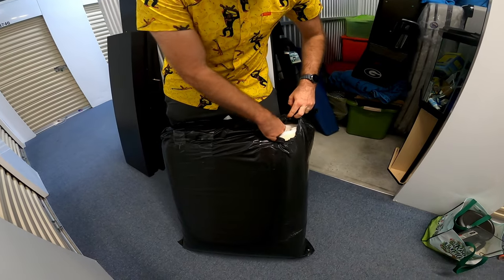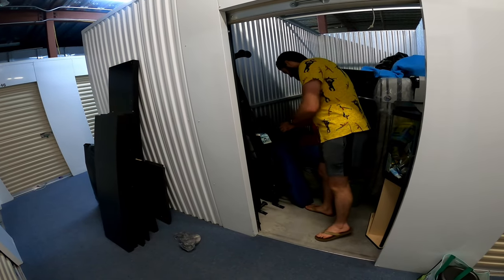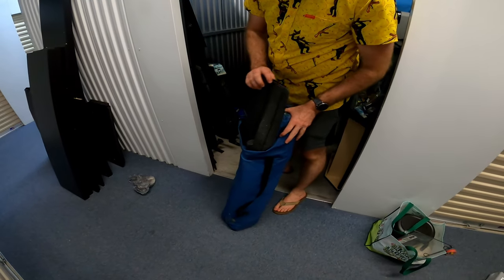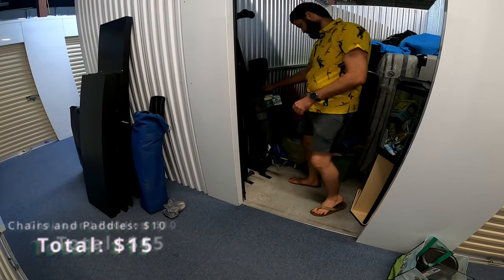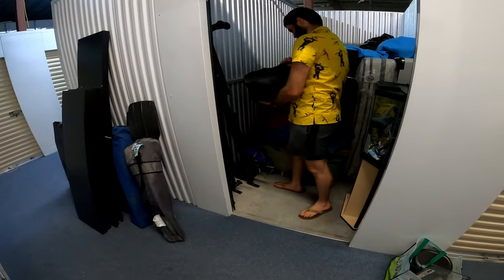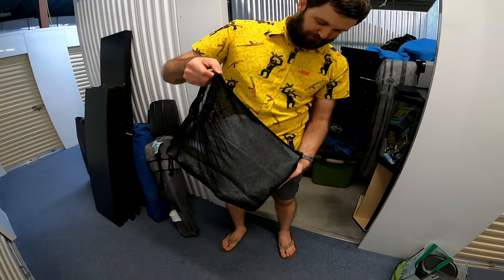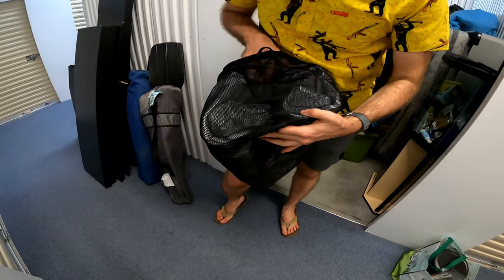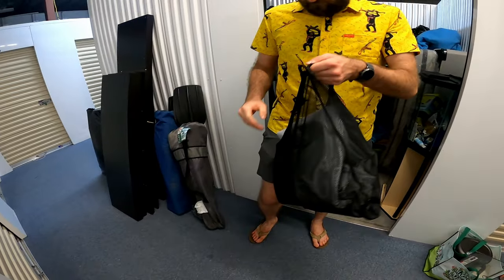I think these are pillows of some sort. Those aren't worth anything. Looks like a lawn chair and some kayak paddles. Another — one chair and kayak paddles. Well, you know what this is? It's a raft — it is an inflatable paddle board. I'm fairly certain. So that's pretty good for you.